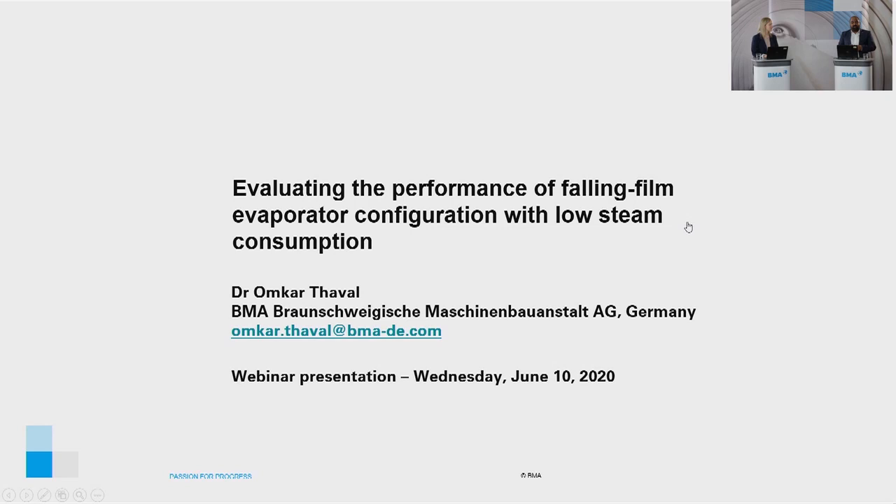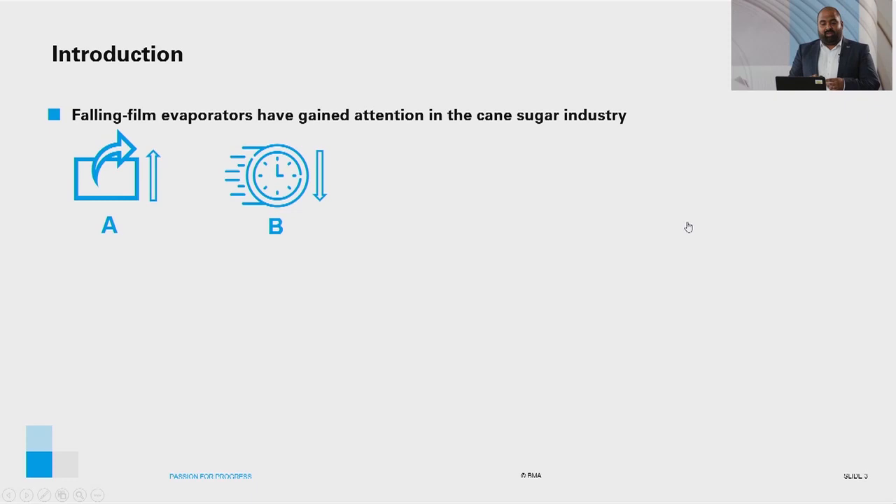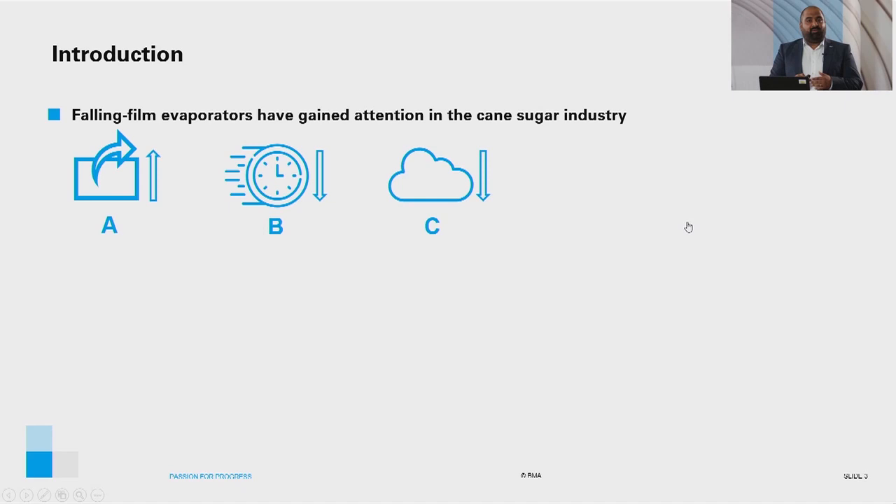Falling film evaporators have gained attention in the cane sugar industry owing to the high heat transfer coefficient, the longer operating time between cleans, and the possibility to reduce exhaust steam consumption. Few other attractive features include the ability to operate at lower temperature differences and shorter juice resident time in the evaporator, limiting the extent of sucrose degradation.